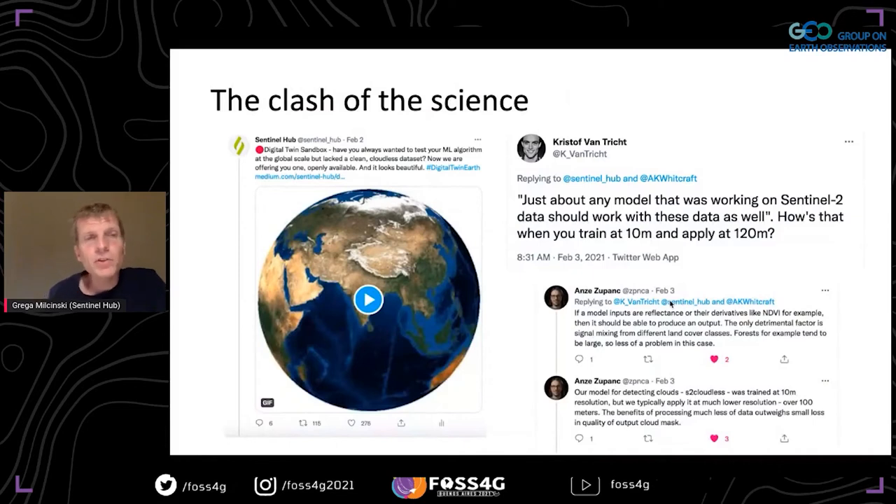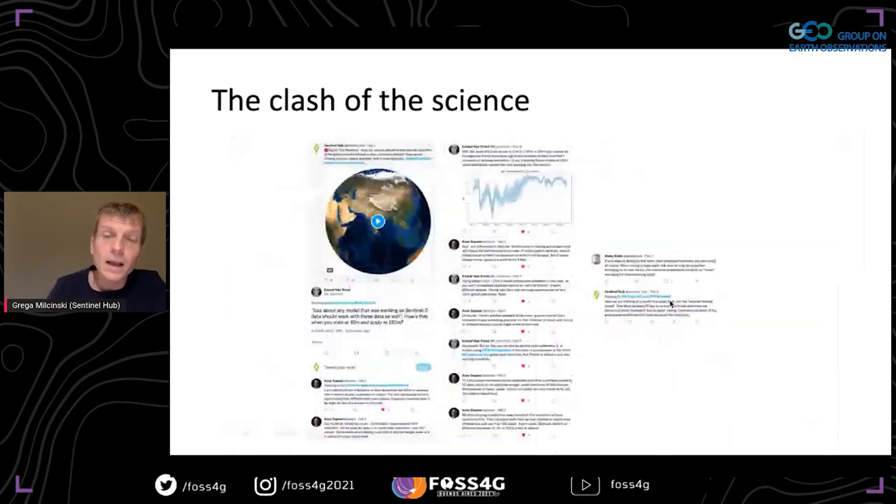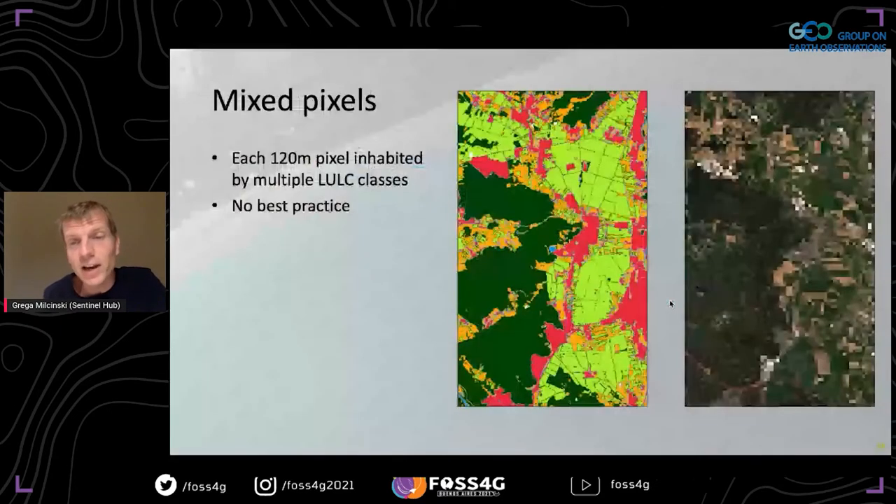When we published our thoughts, there were people on Twitter looking at this pessimistically, saying they didn't think it would work. There was a heated but positive debate with lots of comments. And guess what — that person was right. It is really, really challenging to work with 120 meters, because so many landscape features are smaller than a 100 by 100 meter pixel, and there's no best practice in how to handle this efficiently.